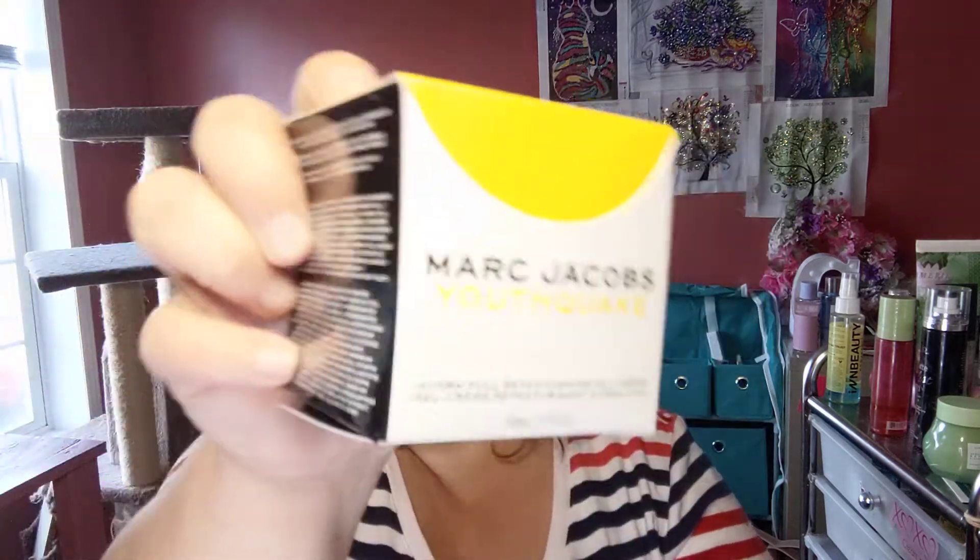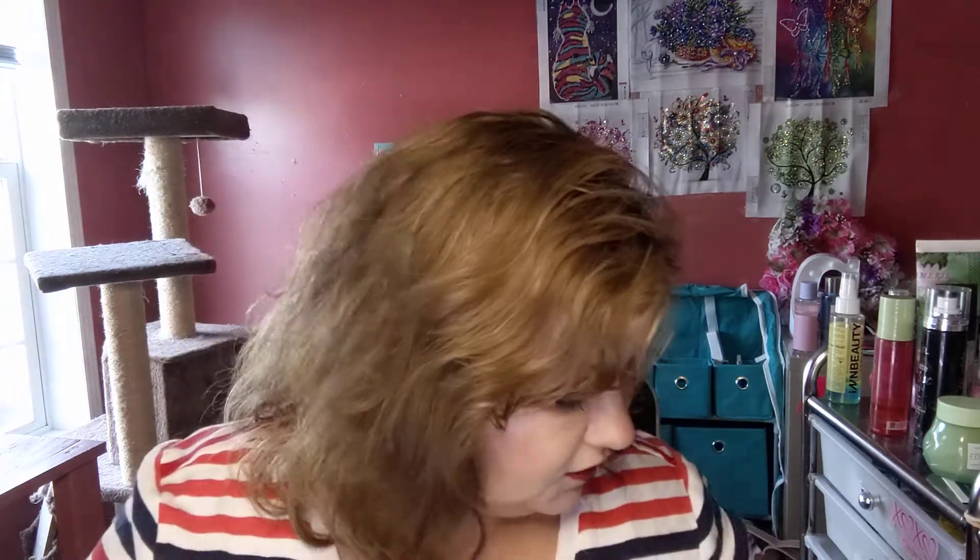Next we've got my pick, which was the Marc Jacobs Beauty Youthquake Hydra-Full Retexturizing Gel Cream. This multitasking moisturizer has a perfect combination of moisturizing and retexturizing results — why bother rehydrating dead skin cells when you can smooth away rough texture and reveal a fresh surface ready to receive major moisture? I did put this on today and I think my skin looks good.